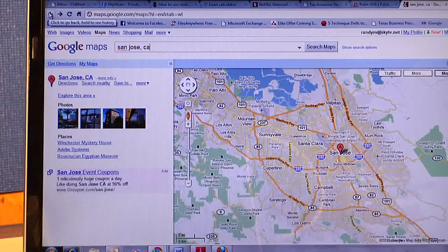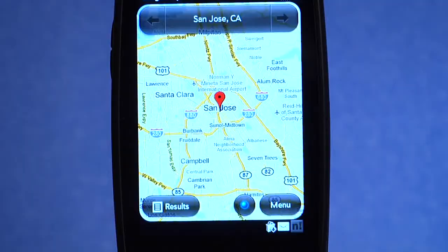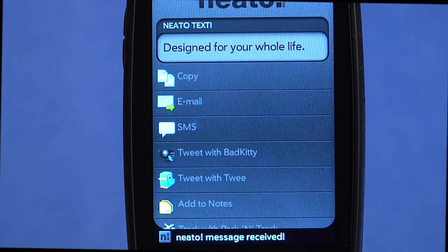Let's say you've looked up an address on Google Maps and want to put the directions on your phone. Click the Neato bookmarklet and in a second, the directions show up in your HP WebOS Google Maps. It also lets you send short selections of text from a website to your phone to easily copy and paste into an email or text message.